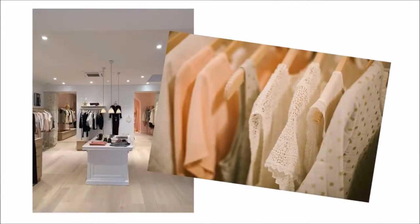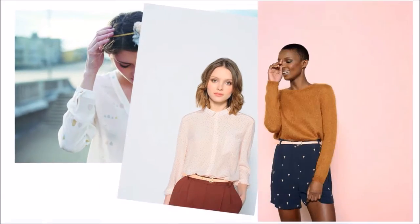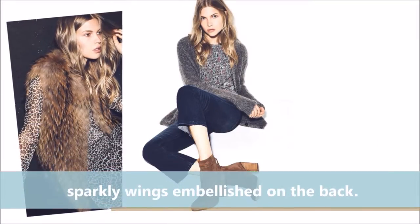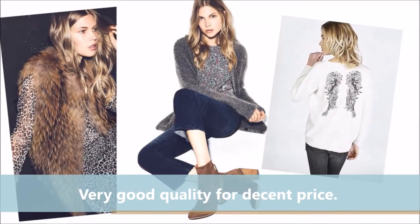So this year my top five are: Le Petit Bateau, for soft relaxed separates and fun accessories — like that pin, for example. And Berenice, for simple, rocky jerseys with their iconic sparkly wings embellished on the back — very good quality for a decent price.